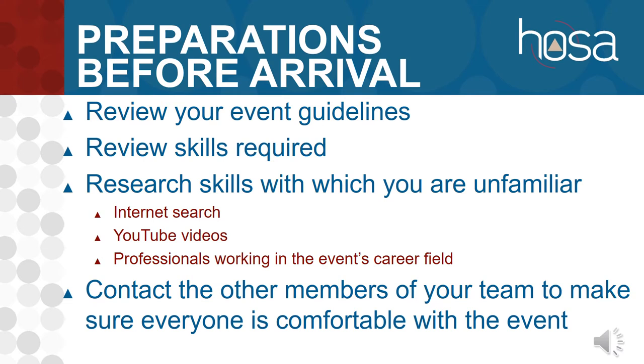Contact the other members of your team and make sure that everybody is comfortable with the event and knows what their part is going to be.